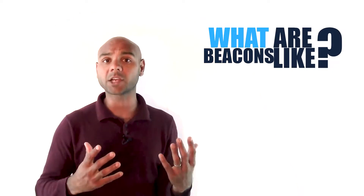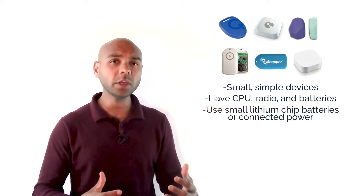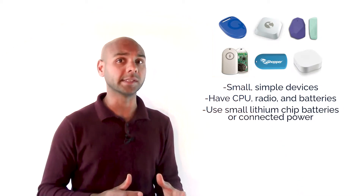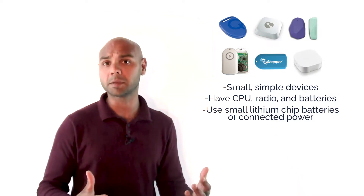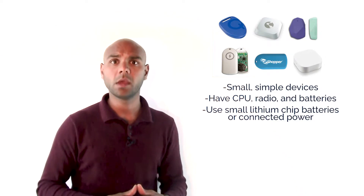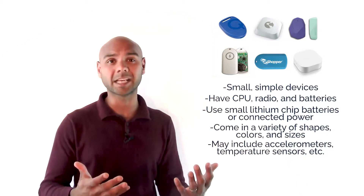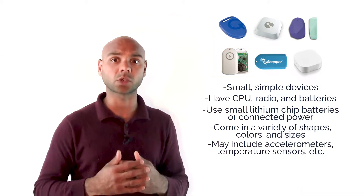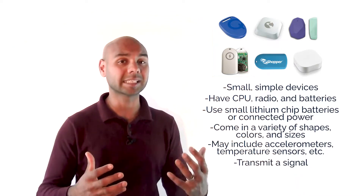So what are beacons actually like? Here are a few pictures so you can get a visual. Beacons are very small simple devices with a CPU, radio, and batteries. They often use small lithium chip batteries which are smaller and more powerful than AA batteries, or they'll run via connected power such as USB. They come in a variety of different shapes and colors and may include accelerometers, temperature sensors, or other unique add-ons, but all of them have one thing in common: they transmit a signal.